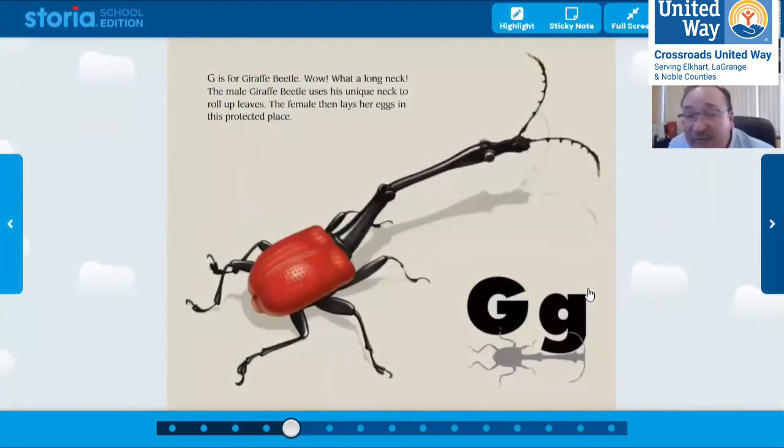G is for giraffe beetle. Wow, what a long neck! The male giraffe beetle uses this unique neck to roll up leaves, and it lays its eggs in that protected place. That's a funny-looking beetle — you can see why they call it a giraffe, because it's got that big long head right there.